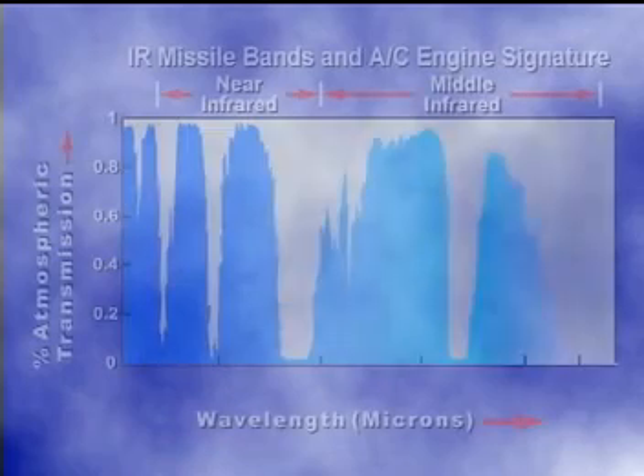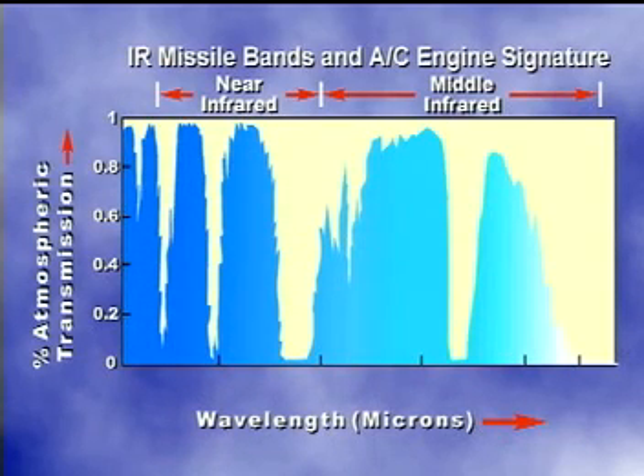We perceive IR energy as heat. In fact, all heat-emitting objects radiate IR energy, and the hotter the object, the more it emits. IR energy spans a range of wavelengths that exhibit different physical properties.